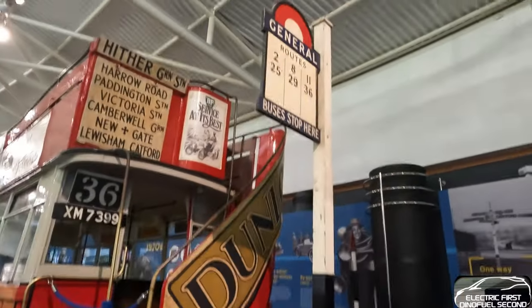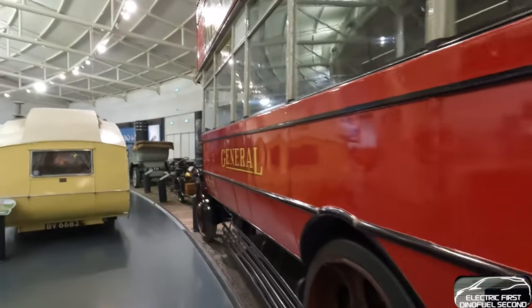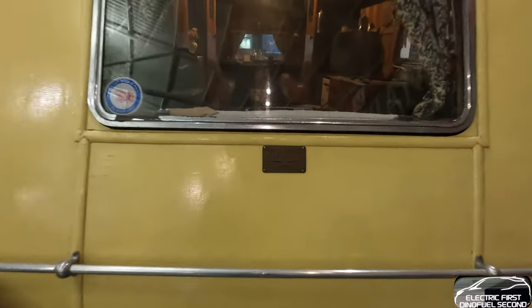Hutchings caravans - wow! Nothing's changed though, has it? British caravan - got the same layout, kitchen down the side. We've not changed the format really.